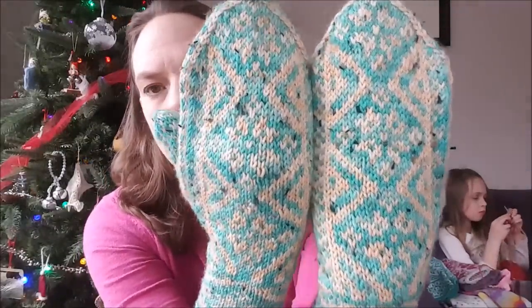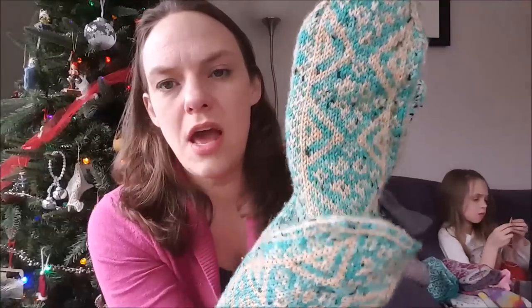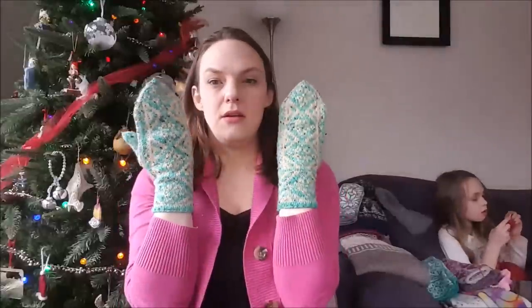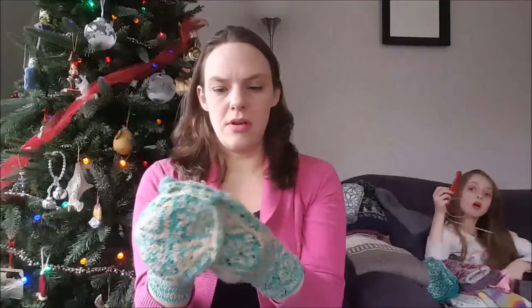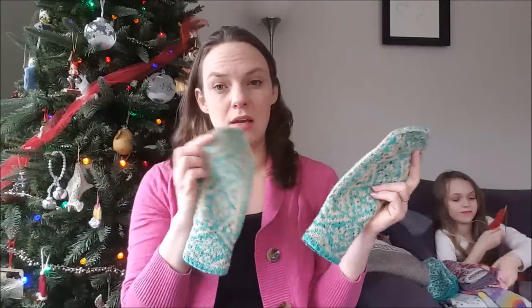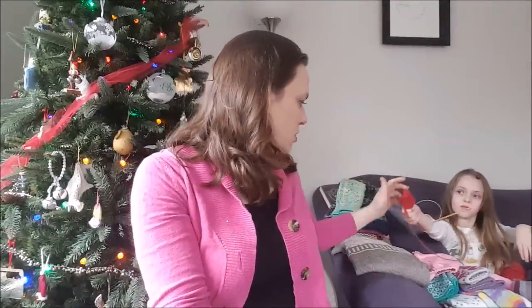So these are the Naya mittens. The creamy yellow is Madelinetosh Tosh DK in Alabaster — really old stash — and then the green is Mint Chocolate Chip Scruffy Gnome DK from No Makers. This one has a four-point flower and a continuation of the diamond shape down the thumb. They didn't turn out as long as my others because my gauge was different, but they really match my spring jacket so I tend to wear these more in springtime.